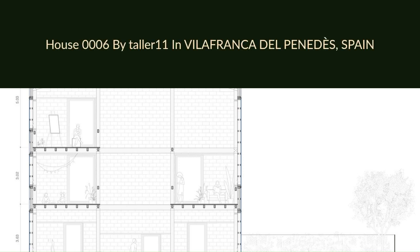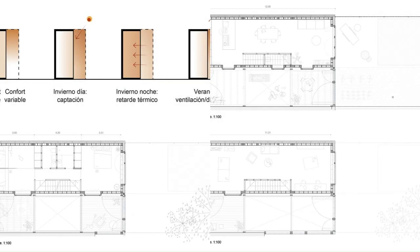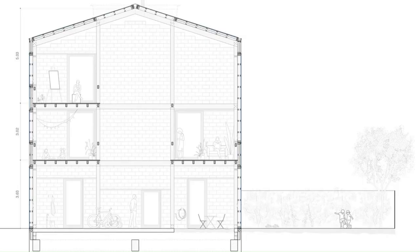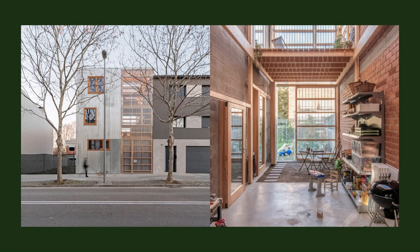House 0006 by Taller 11 in Villafranca de los Pinos, Spain. The project arose from the combined requests expressed by the clients regarding its program and the characteristics of the urban environment in which the project is located, with the added conditioning factors of being a plot between party walls built on one side only and with a tight initial budget.